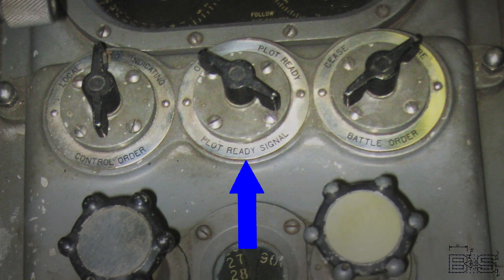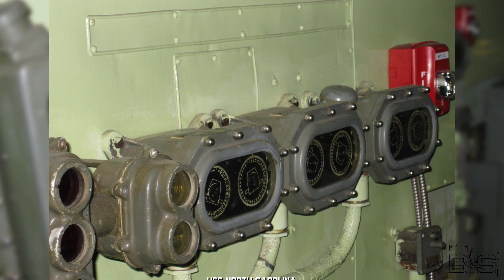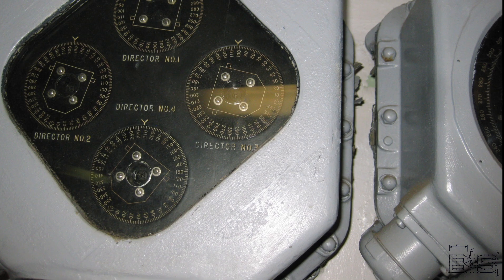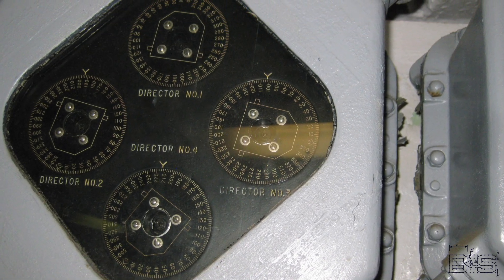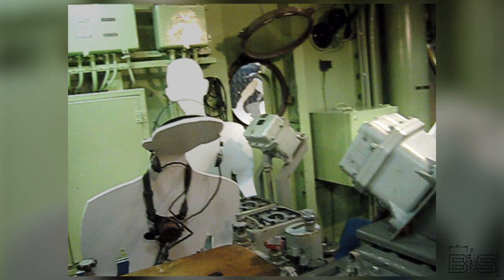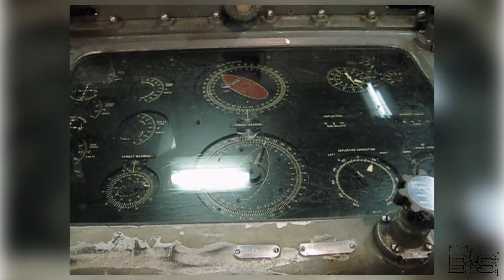There is also a plot ready signal to let the turrets know a solution is available. Now that the directors are facing the target, how do we get the bearing from the directors? We can get a coarse director train from the director train indicators. For the secondary battery directors, there is also a multiple director train indicator which shows you where all four of your directors are facing. We need a lot more accuracy than this for fire control. The director transmits a coarse and fine director train, and the plotting room can display both of these values on bearing indicators mounted near the range keepers. The range keeper itself also uses coarse and fine director train.